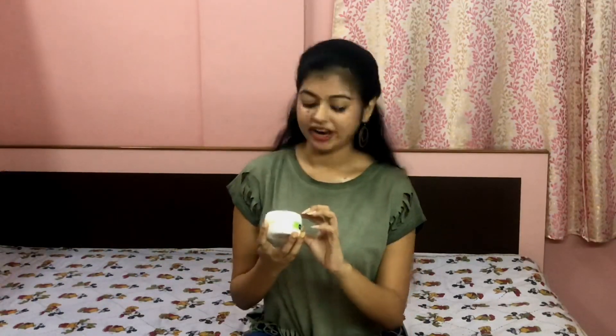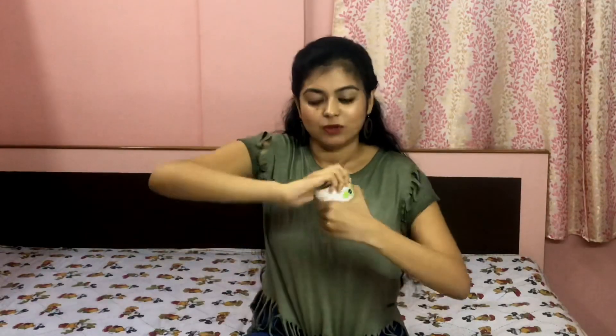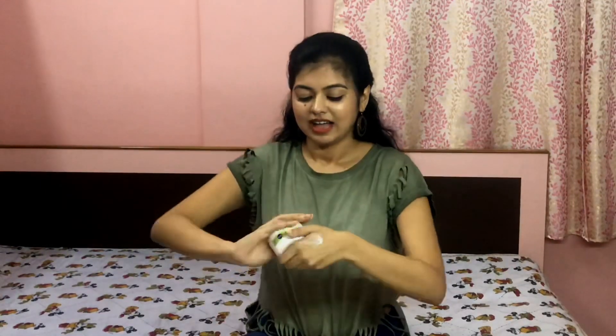Next I have the Nivea Moisturizer with Aloe Hydration. I've talked about Nivea products before, but I wanted to show this one — it has aloe vera extracts. It is a light moisturizer with a very smooth and light texture. It works well with my skin, has the right amount of hydration and moisturization, and also has a beautiful smell. You can try this out.